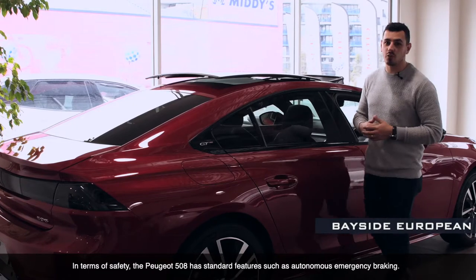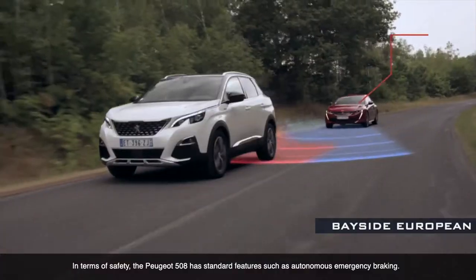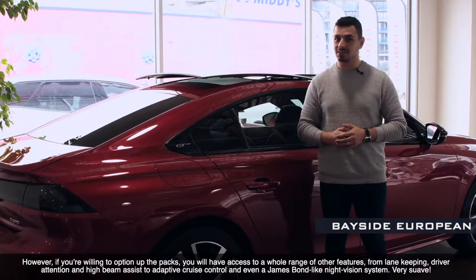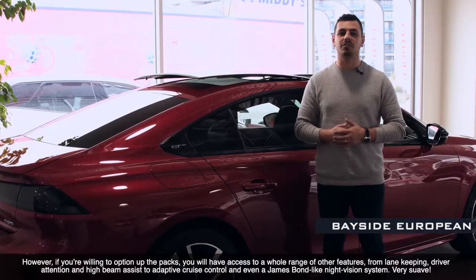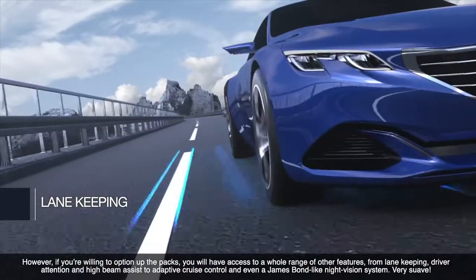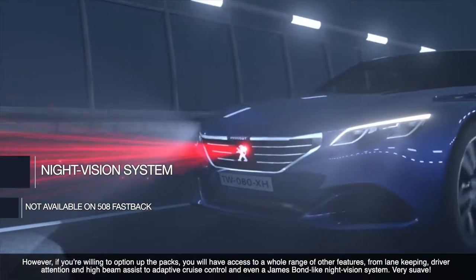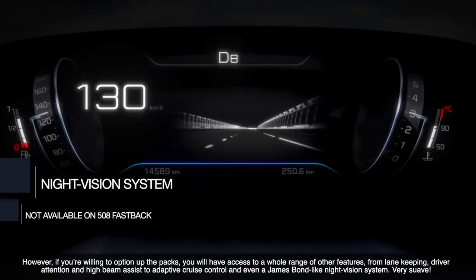In terms of safety, the Peugeot 508 has standard features such as autonomous emergency braking. However, if you're willing to option up the packs, you'll have access to a whole range of other features — from lane keeping, driver retention and high beam assist, to adaptive cruise control and even a James Bond-like night vision system. Very suave.